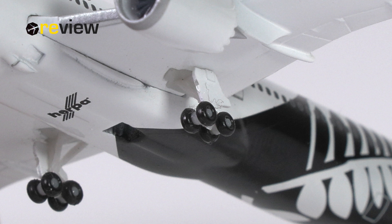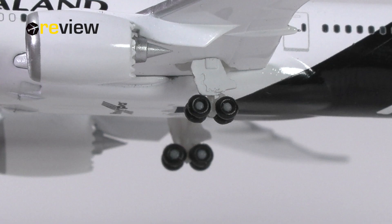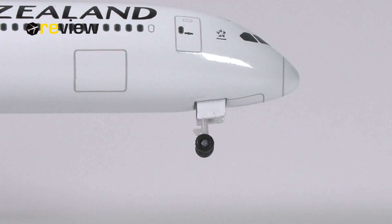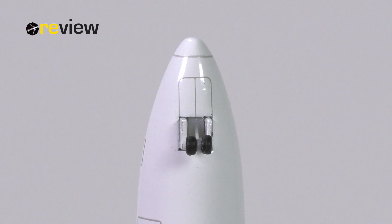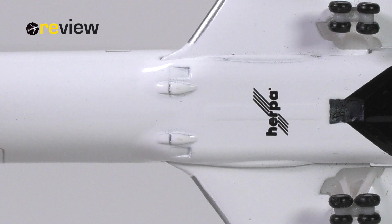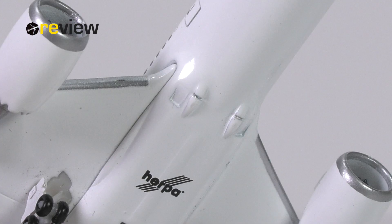A quick look at the landing gear reveals that this is, of course, the standard landing gear that Herper uses for all their Dreamliners, but that's not a bad thing because it actually looks pretty decent. Even the front landing gear has a little bit of printed detailing — not on the side, but if we look underneath the nose, we can see Herper has put a little bit of effort into this. Another place where Herper has put quite some effort is with the ram air intakes, which always look pretty decent, if not lovely, on the Dreamliner models from Herper Wings.